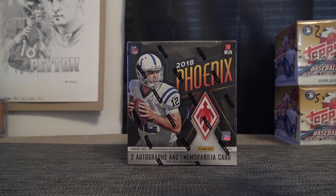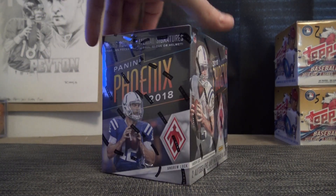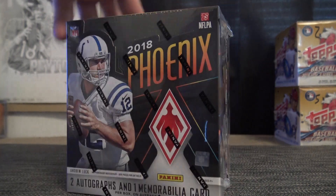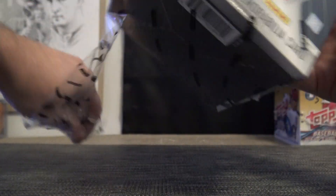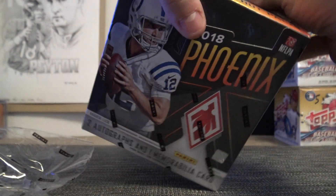Alright, Chris is going to try this Phoenix football. This is my last box, actually — box number five. 2018 Phoenix.